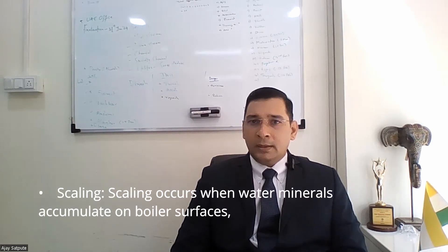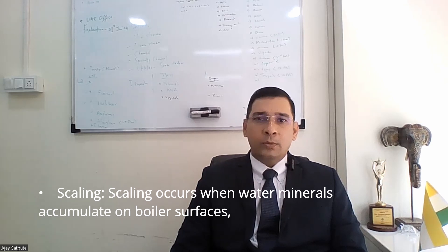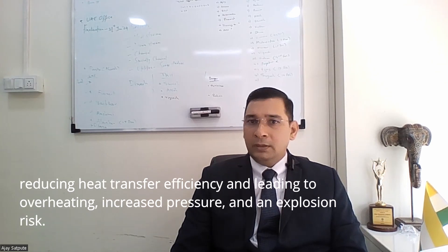Scaling. Scaling occurs when water minerals accumulate on boiler surfaces, reducing heat transfer efficiency and leading to overheating, increased pressure and an explosion risk.